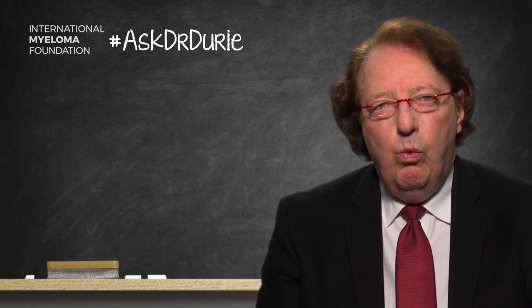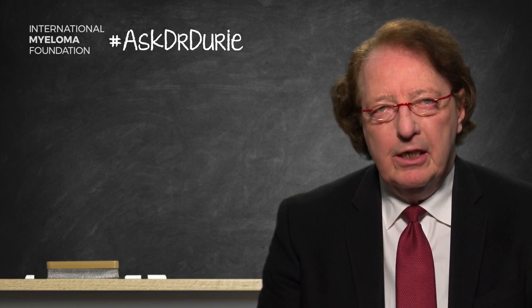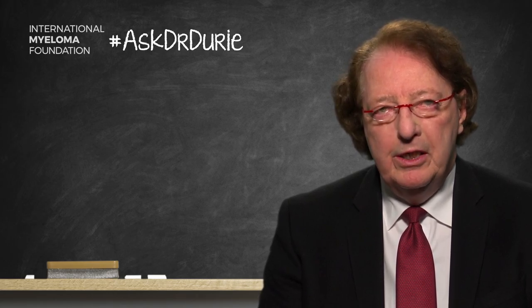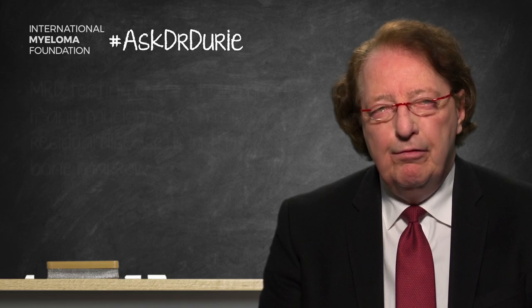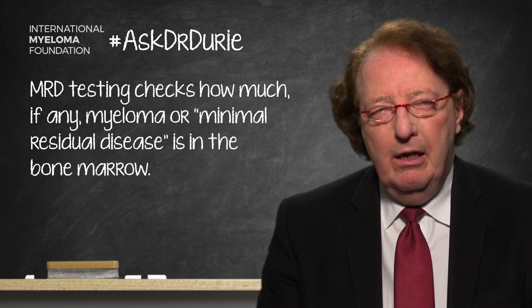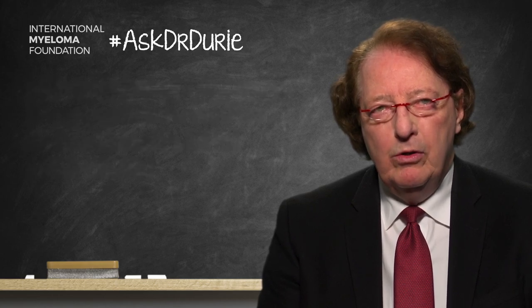It's helpful to think about what the values of doing MRD testing are. There are four types of reasons to consider testing minimal residual disease in the bone marrow. The first is to check the bone marrow to see how much myeloma is left — to indicate prognosis. If you have MRD negative, if there's been a very deep response and there doesn't seem to be any myeloma left in the bone marrow, this is obviously good news.